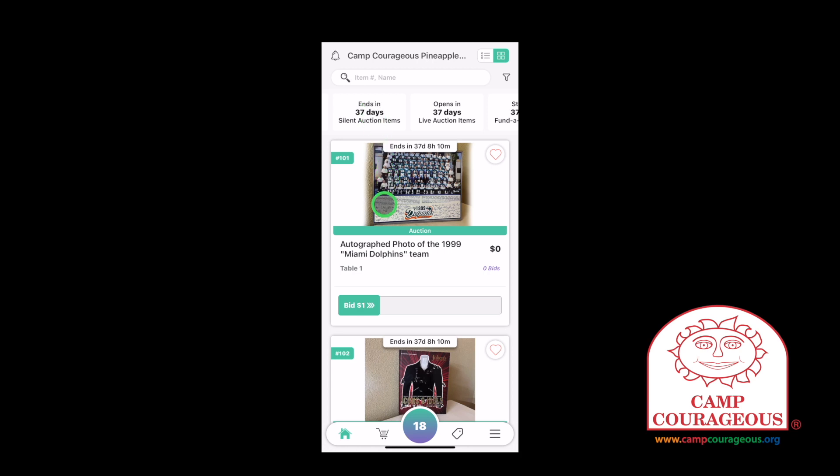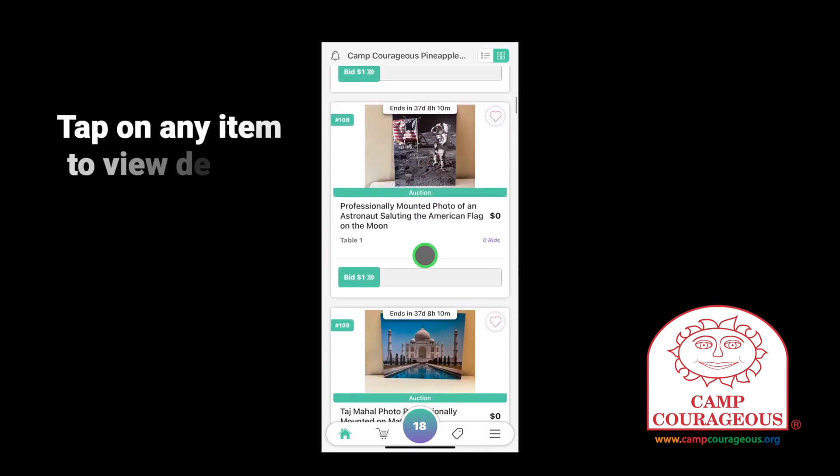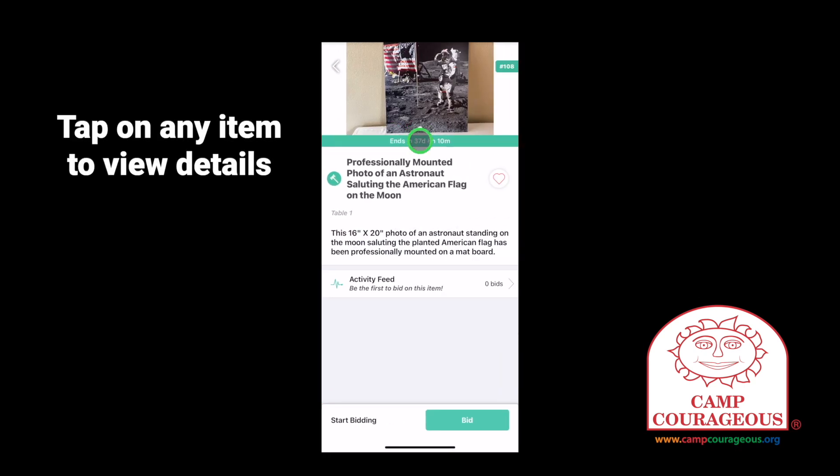You can scroll through all the silent auction items and see their current bids. See something you'd like to get more information on? Tap on the auction item to get more detail. While viewing the detail screen, you can tap on bid.